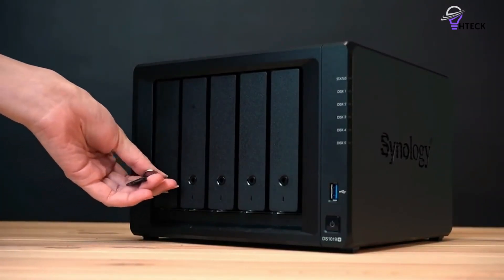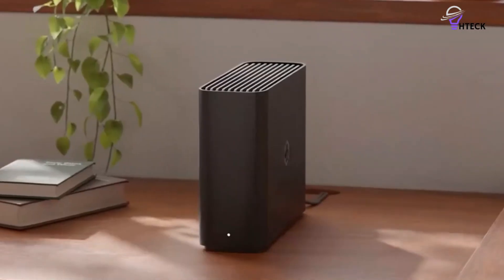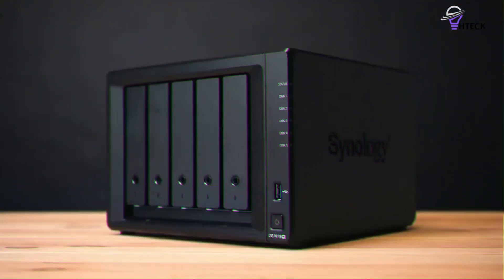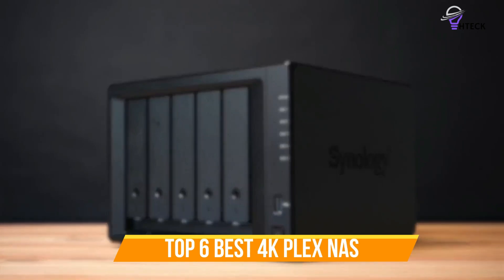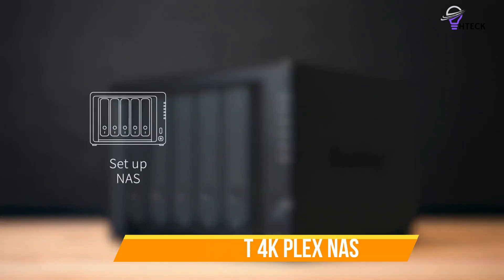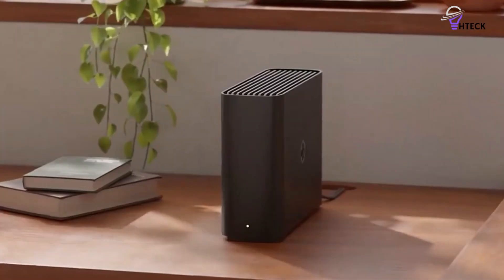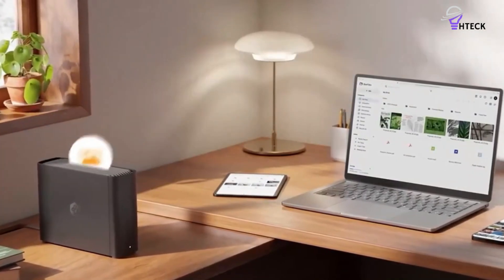Whether you're a casual movie watcher or a hardcore home theater enthusiast, choosing the right NAS can make all the difference in your Plex experience. To help you find the right model, we've listed the top 6 best 4K Plex NAS and their key features, plus the things you need to consider to help you choose the best one for you. Links to all products mentioned in the video are in the description below.